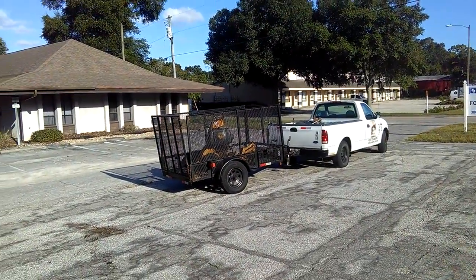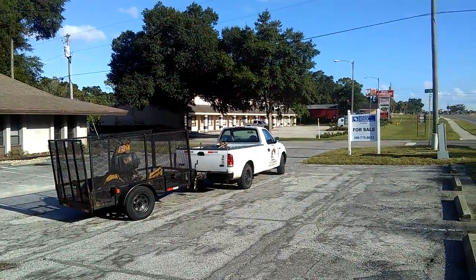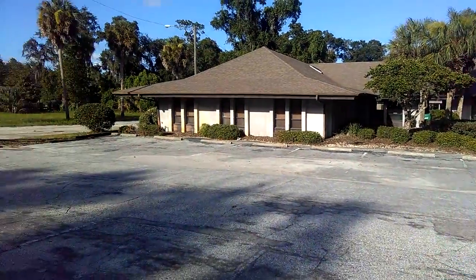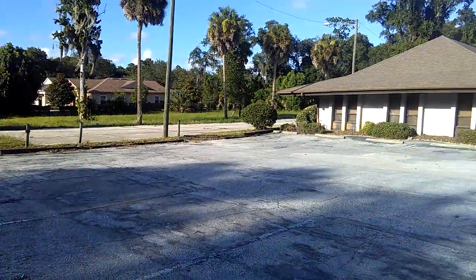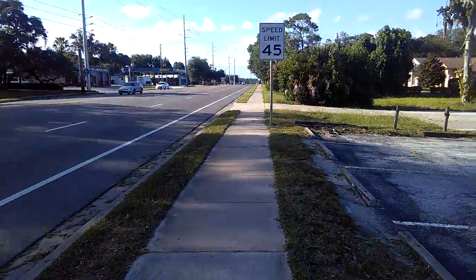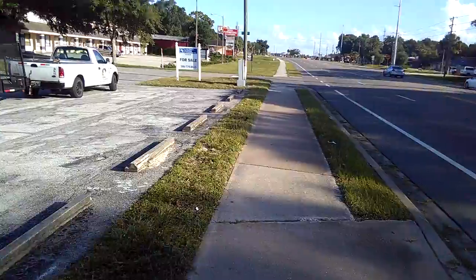Hello everybody, this is Brett with Ironclad Landscape Management. We are sitting at our commercial property located at 1750 South Volusia Avenue in Orange City. Just wanted to give you a quick look down the street — we've got the sidewalk all cleaned up, picked up all the trash, though people are already littering again.